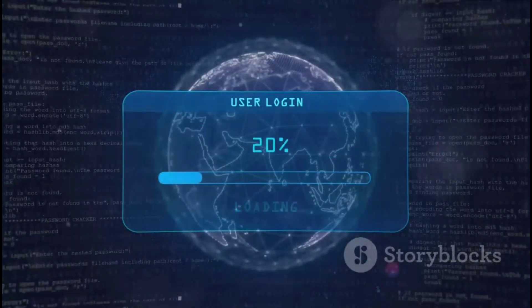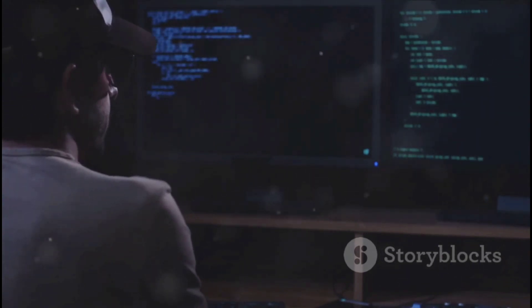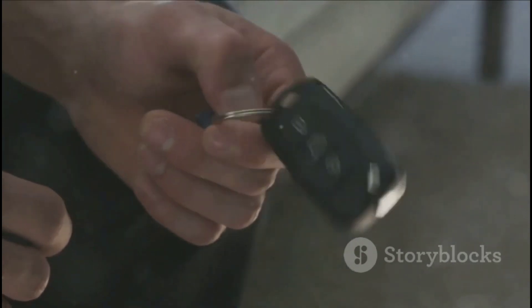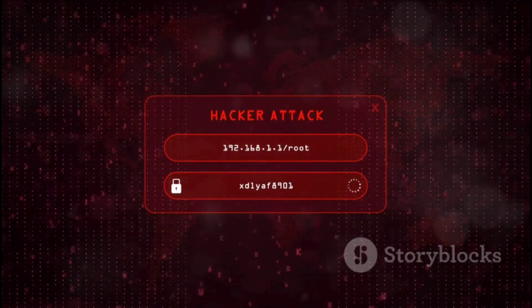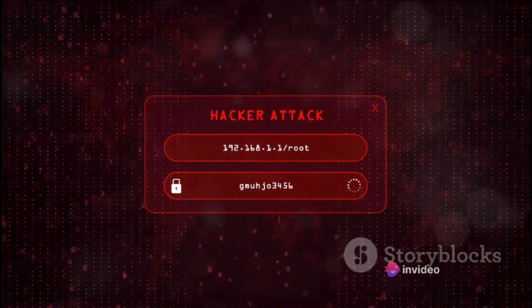Step four: limit login attempts. This step is critical to thwart brute force attacks — a common method where hackers attempt to crack your password by trying all possible combinations. Imagine a thief trying every key on a giant keychain to unlock your front door; that's essentially what a brute force attack is. By limiting the number of login attempts, you reduce the size of that keychain, making their job exponentially harder. There are numerous security plugins available that offer this feature. Once installed, these plugins will automatically block an IP address after a specified number of failed login attempts.